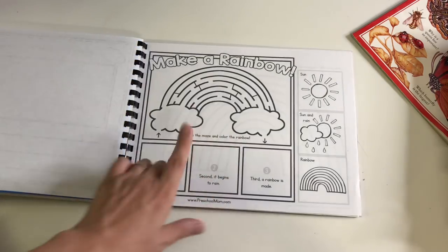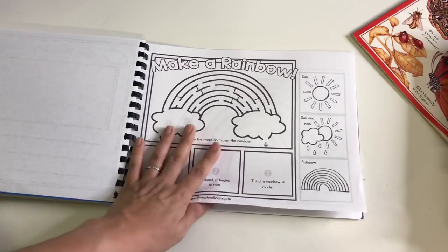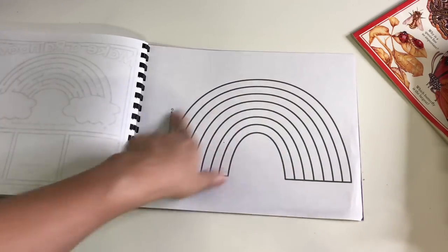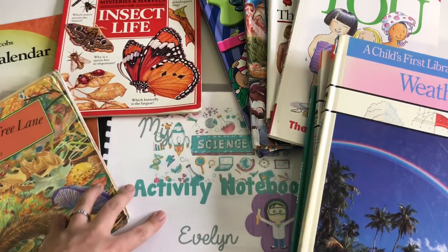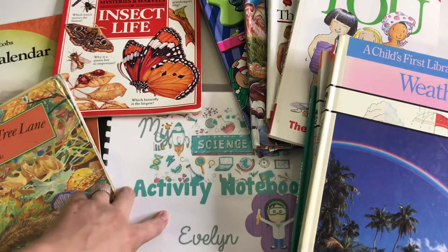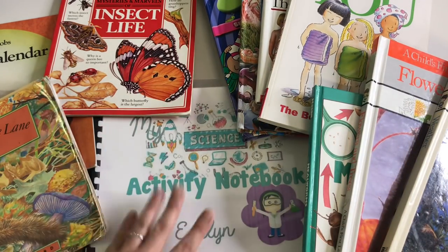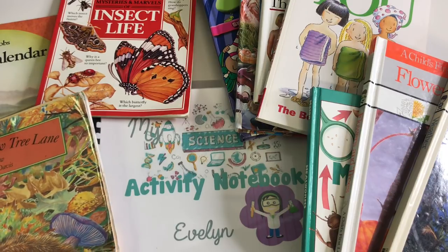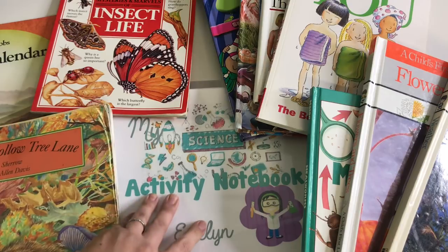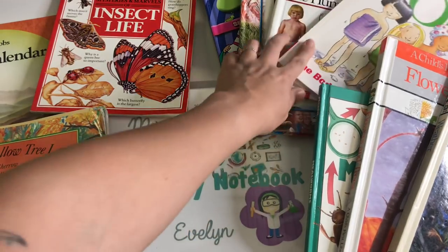Then we talk about the rainbow, the different stages of a rainbow, and what creates one — we might find a YouTube video on that. She gets to make her own rainbow. And that's basically it — that is her science notebook. I didn't put it in any really specific order; I just went on Pinterest and looked up preschool science themes, created a list, put the notebook together, and used books I already have in my library to go with the activities. If you guys have questions, feel free to let me know. I'll try to link as much as I can in the description box. Thanks for watching and we'll see you next time!